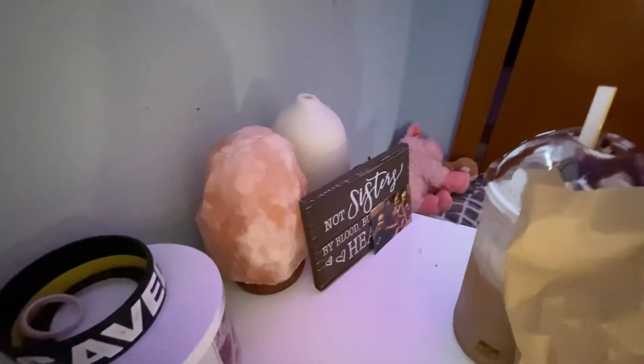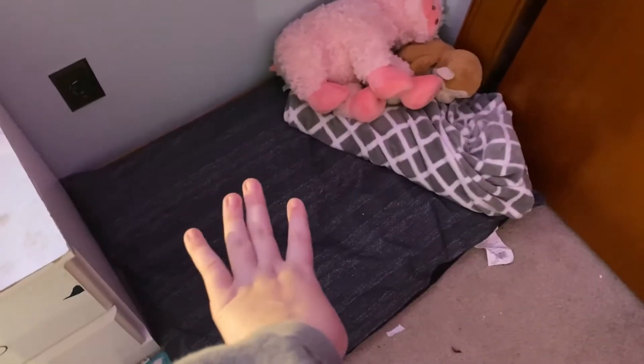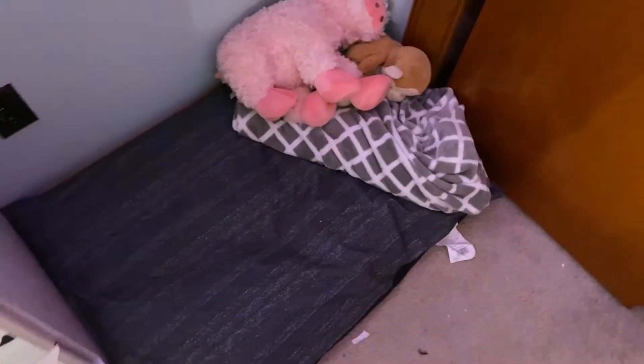This saved bracelet that I got when I got saved. A rock salt candle and diffuser. This also says "Not sisters by blood but sisters by heart" — those little girls gave it to me. They're like my sisters; they're my little sisters. And that's just a random pig, but Turbo just doesn't even sleep on here so I don't even know why I have it.